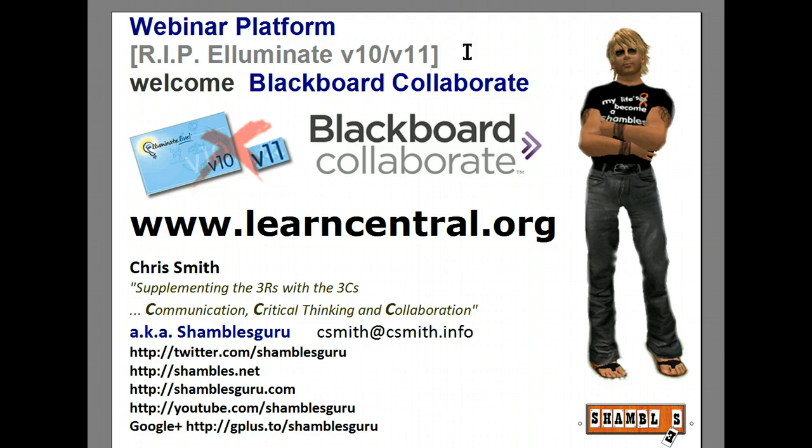Illuminate has been bought by Blackboard, and they're going to call the platform Blackboard Collaborate. So here's version 10 just going up to version 11, which I haven't seen being used publicly yet. I have a feeling these will disappear completely and it will end up as Blackboard Collaborate. The Illuminate guys must be feeling really good now — I bet they made lots of money.